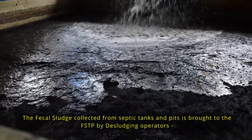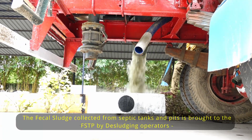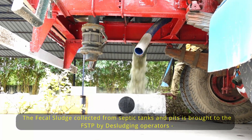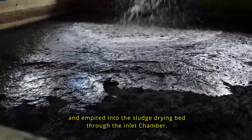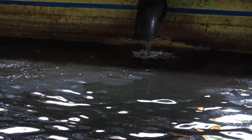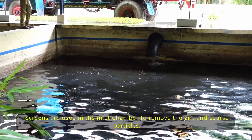The fecal sludge collected from septic tanks and pits is brought to the FSTP by deslugging operators and emptied into the sludge drying bed through the inlet chambers. Screens are used in the inlet chamber to remove grit and coarse particles.